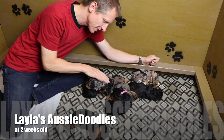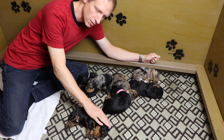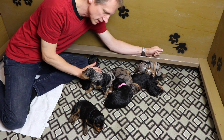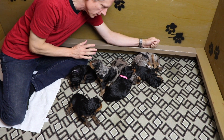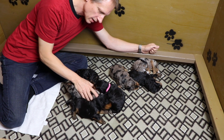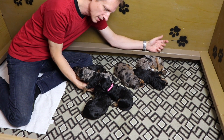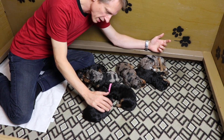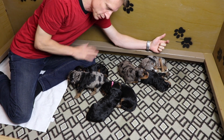Hey Awesome Doodle fans! We are here with Layla's new litter and these puppies are two weeks and two days old. We're finishing up the pick process now — I think there's just one puppy left, but other than that all of them have been picked and all of them have homes. So let's go through all these puppies one at a time and we'll introduce each puppy.